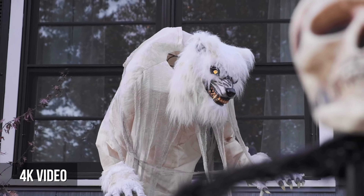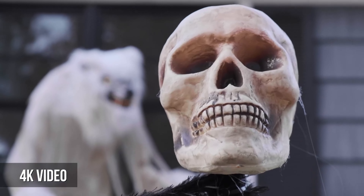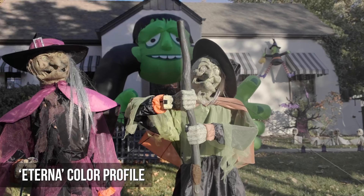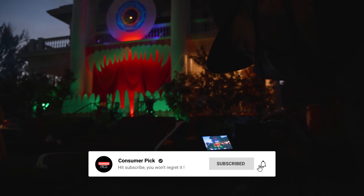So why is the XS10 our top pick among APS-C cameras? It's simple: it's got the perfect blend of features, performance, and price. Before we reveal number one, be sure to check out the description below for the newest deals on each of these items. And be sure to subscribe if you want to stay up to date on the best products on the market.